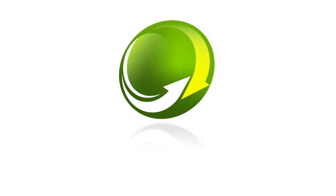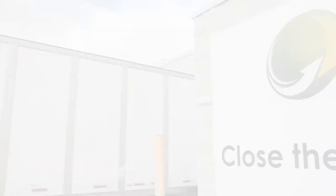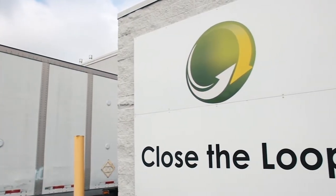Close the Loop has grown out of the print sector, from print imaging and recycling, to a premier sustainability solutions provider specializing in post-consumer recycling.